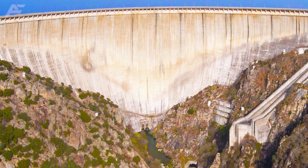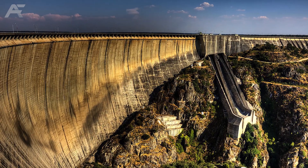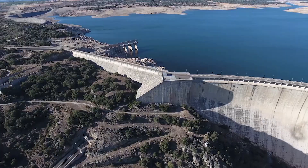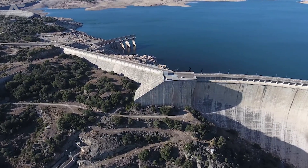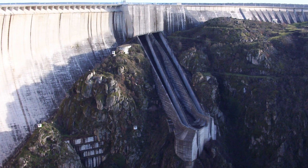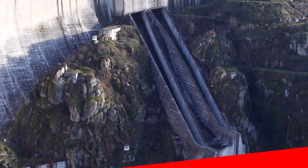Almendra Dam, Spain. Almendra Dam is one of Spain's tallest structures, located in the province of Salamanca. The name of the dam translates to Almond. Impounding the Tormes River, this concrete gravity arch dam is part of the hydroelectric system known as the Duero Drops. The system includes five dams from Spain and three dams nearby Portugal.